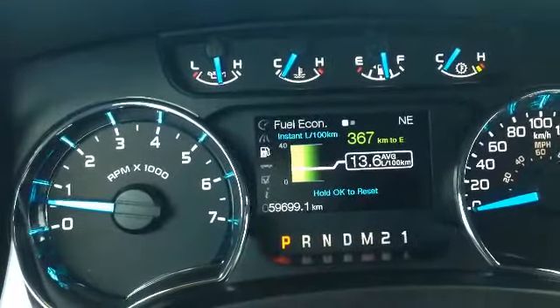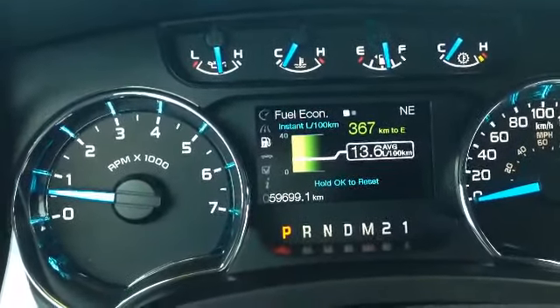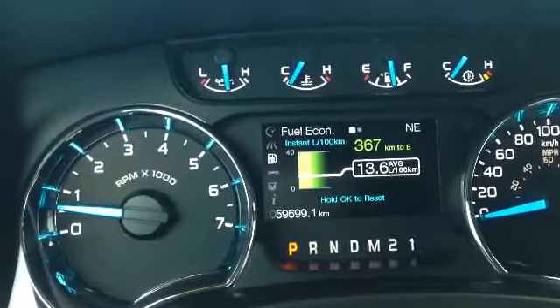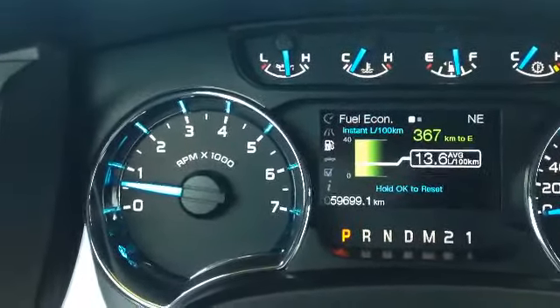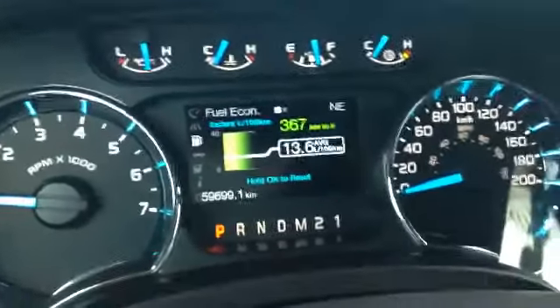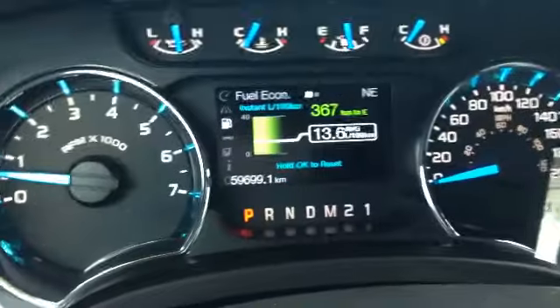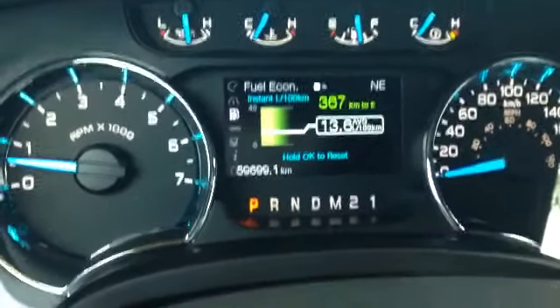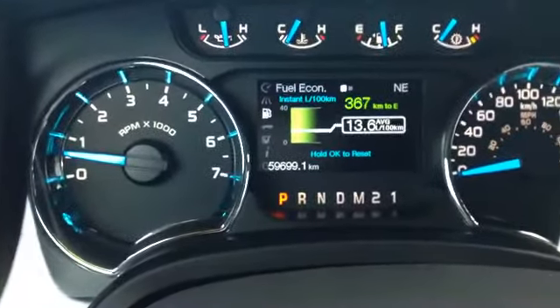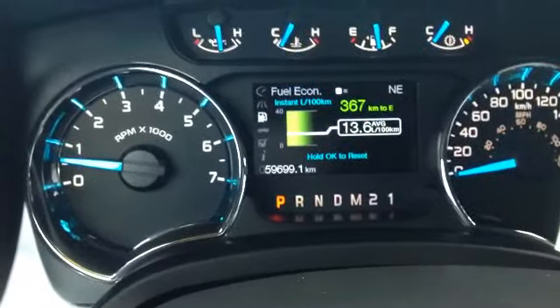As you can see, this vehicle currently has 59,699 kilometers on it. Set up like most F-150s — you've got your RPM gauge on the left, all your gauges up top there, and your speedometer over on the right. The center LED screen can be controlled by using the directional pad on your steering wheel. It's showing fuel economy — 13.6 liters per hundred on average.